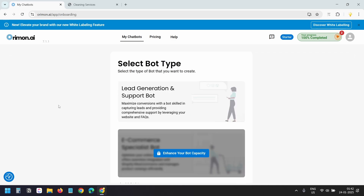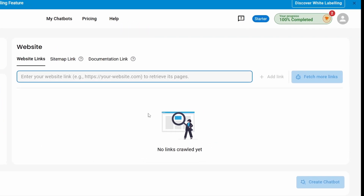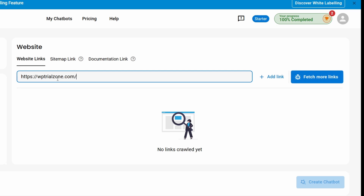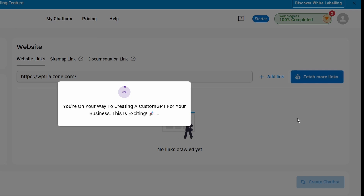After signing up you'll be prompted to create your first AI bot. I'll create a new bot and select the 'Lead Generation and Support' bot. I can provide the link to the homepage and it will grab all the other pages. You can add the website sitemap link so it can find all URLs, or add a separate documentation page. I'll add the homepage URL and click 'Fetch More Links.'